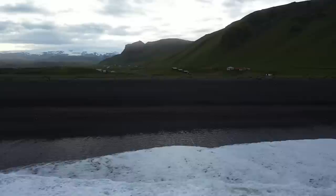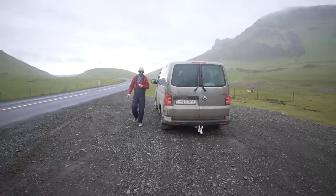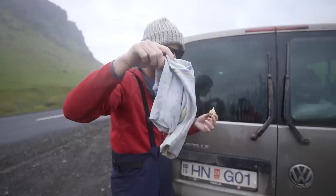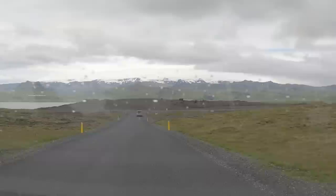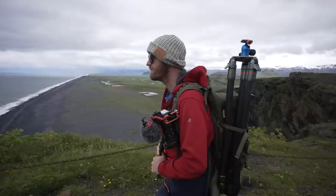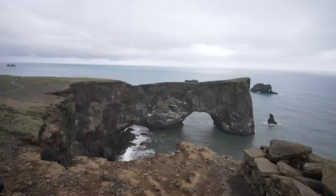After Greg grabbed some smashing drone footage of the coast, we headed to the second photo location of the day. I was trying to dry off my socks — bit of a fail in the rain. North of Vík, with fresh socks, we enjoyed the views. I really like this 30-second exposure of the arch rock and sea stacks.